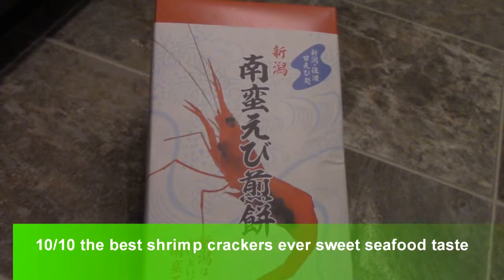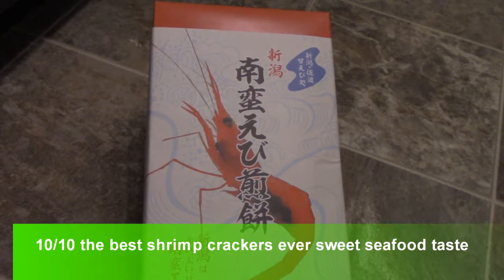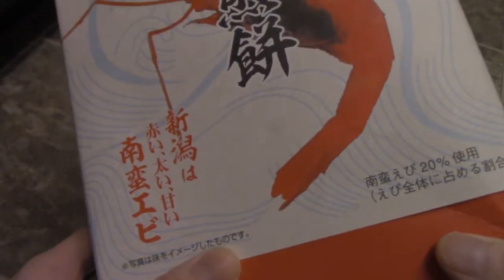Today I'm doing an unboxing of this shrimp cracker and doing a quick taste test for you guys. This shrimp cracker I actually got in Japan — I brought it back. It's all in Japanese, but these were only sold at the fish market, and they're famous for these shrimp crackers. They're actually quite good. I actually had a sample of it at the market, so I'm going to open this up and show you what it looks like.